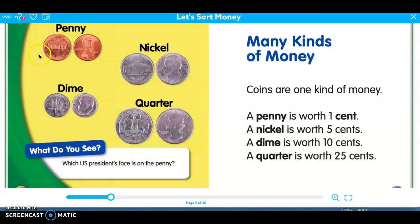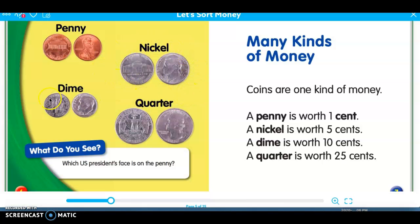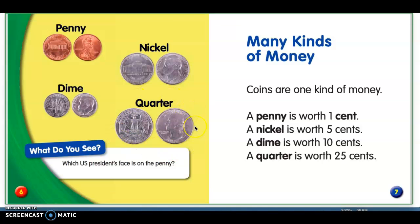Over here, you can see a picture of a penny, a nickel front and back, a dime, and a quarter. I want you to turn to maybe a family member — or even a stuffed animal if you don't have a family member near you — and tell them: what do you notice is different about these coins? What makes these coins different? Go ahead, pause the video, and unpause when you're ready.